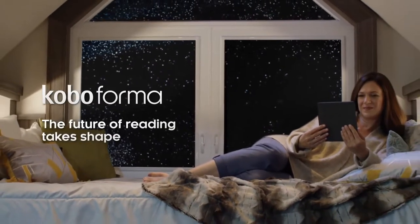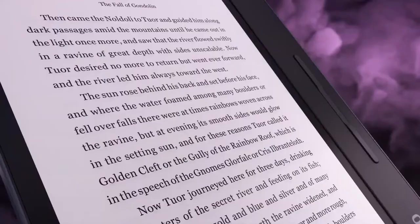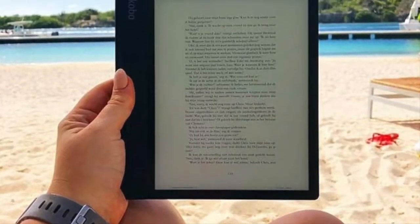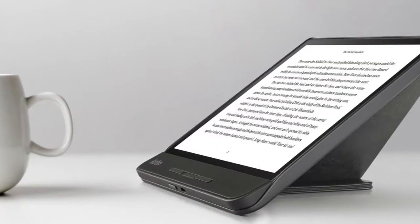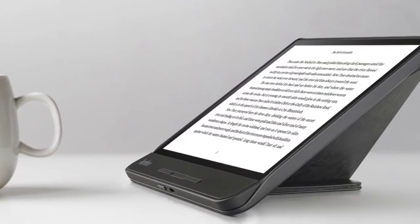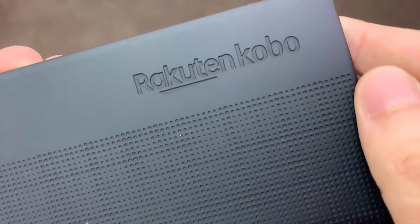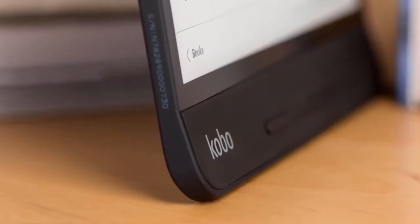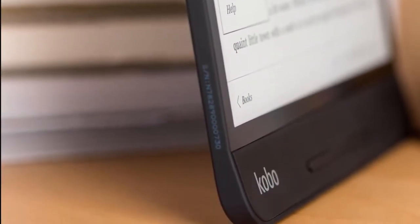One standout feature on the Kobo Forma is its HZO protection technology. The device is coated with an extremely thin layer of special material, which protects it against water damage even if submerged for an entire hour, and it's also dust-proof, so it's safe to tote it to the beach. The Kobo Forma is light enough to hold in one hand. It has a perforated effect on the rear to help you grip, with one edge slightly bent. This design feels a bit odd at first, but it's something you get used to relatively quickly.